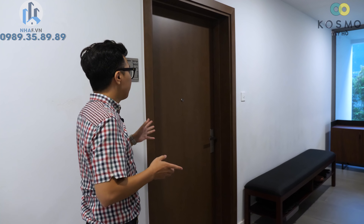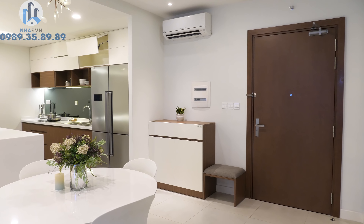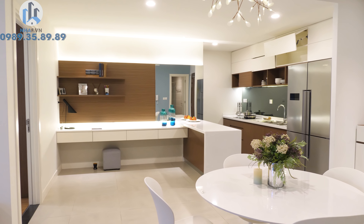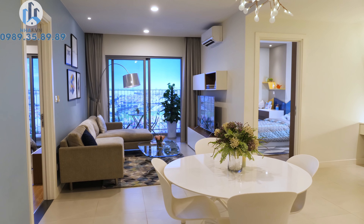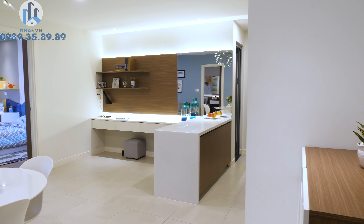Bây giờ chúng ta sẽ cùng trải nghiệm căn hộ mẫu 2 phòng ngủ, có diện tích tim tường là 91,3m² và diện tích thông thủy là 84,4m². Khi nhận bàn giao, chủ nhân sẽ được bàn giao gói full nội thất bao gồm: sàn gỗ công nghiệp chịu nước dày 12mm Innova của Malaysia, điều hòa 12.000 BTU 2 chiều, tủ bếp gỗ công nghiệp chịu nước An Cường, sơn cao cấp hoặc véc-ni tự nhiên, và bình nóng lạnh Ariston.